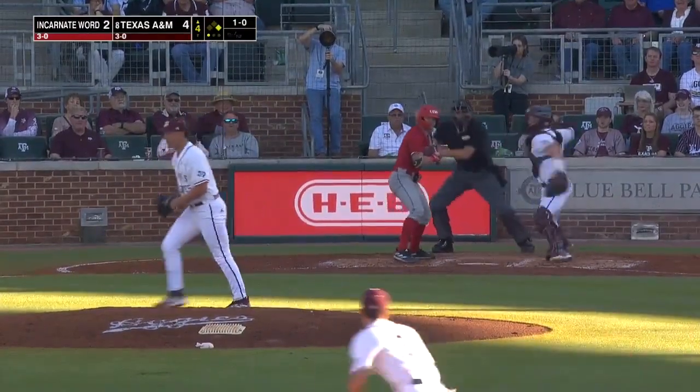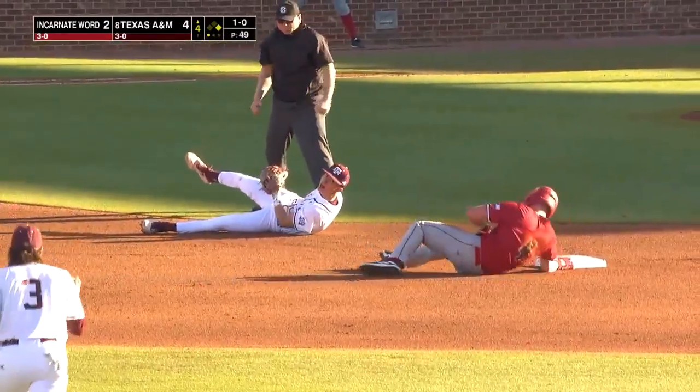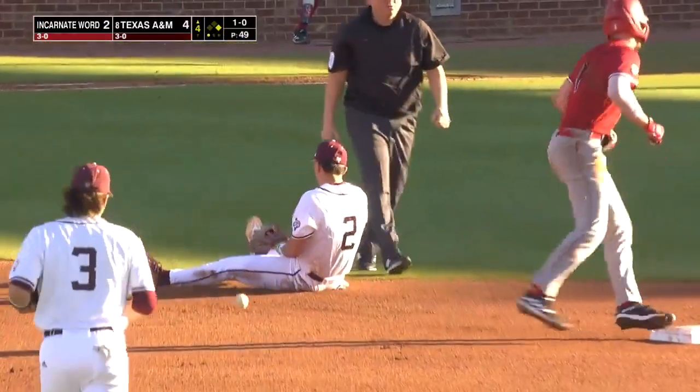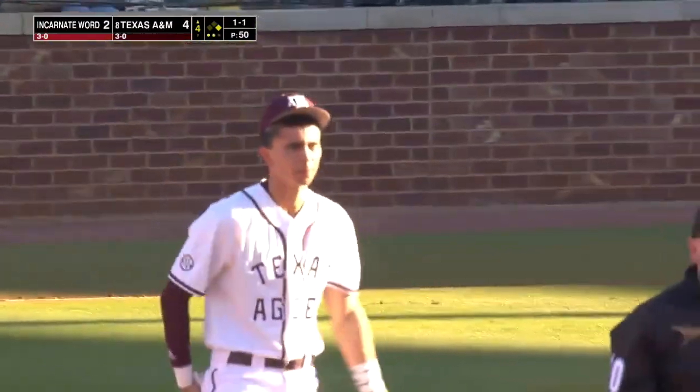Runner's going — throw down to second base, looked like they got him and they did. Jackson Appel, for the second time, throws out a Cardinal runner.